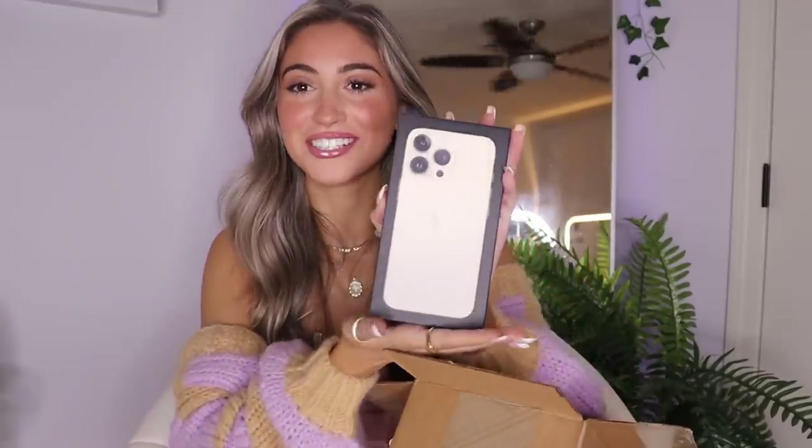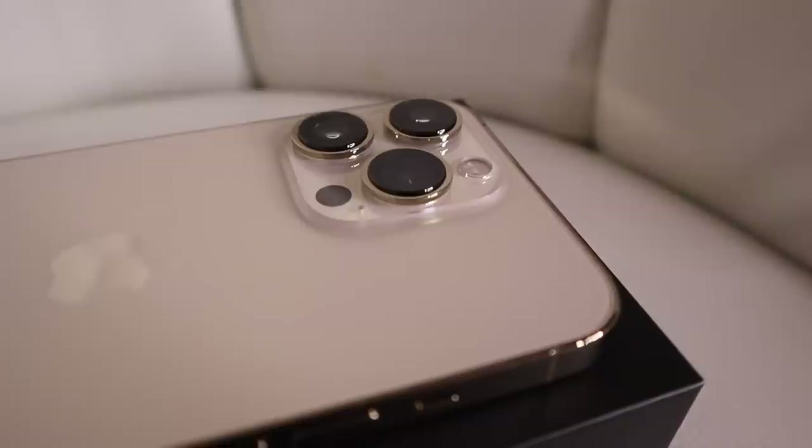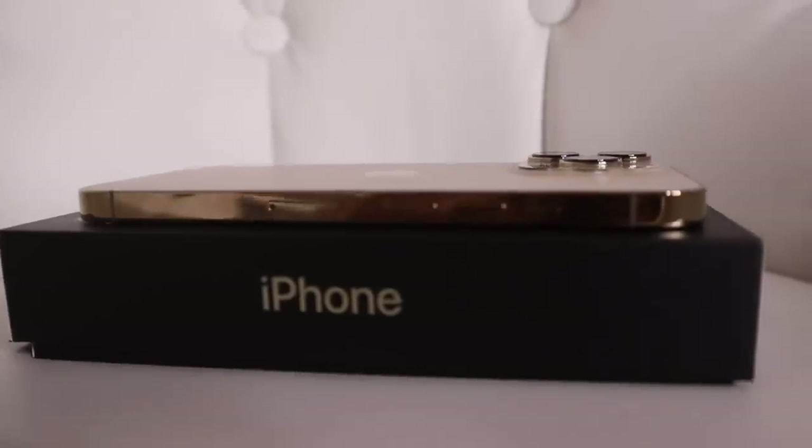Oh my god, look how gorgeous. Is this the first time they have the black box? I feel like it's always white, but it looks so sick up against the black box, I love it. Got the gold iPhone 13 Pro — not the big size and not the really tiny size, just like the normal size, because that's just what I personally really like. The box is actually gorgeous, there's like this little tab in the back. The sides are like so shiny gold — they literally look like real gold.